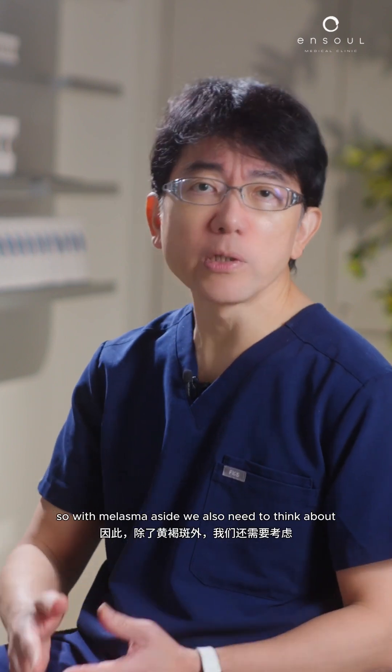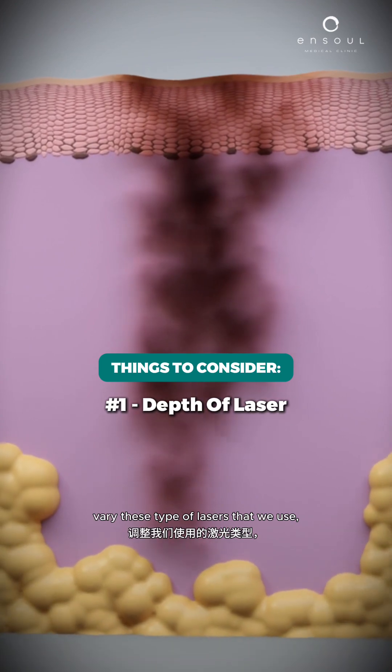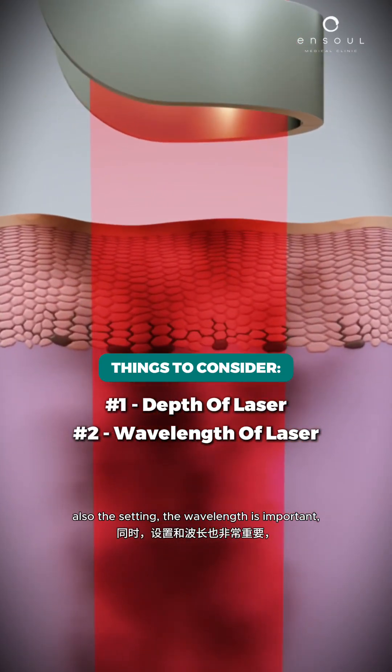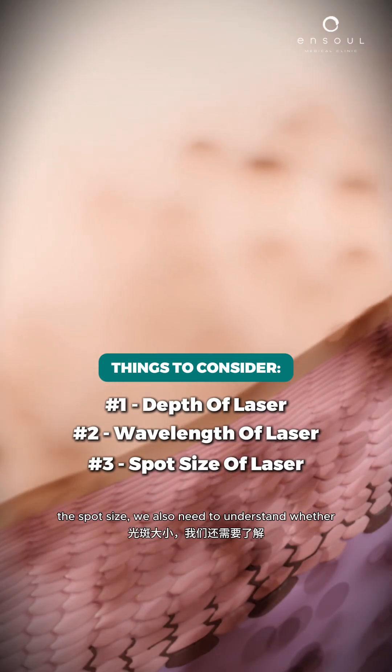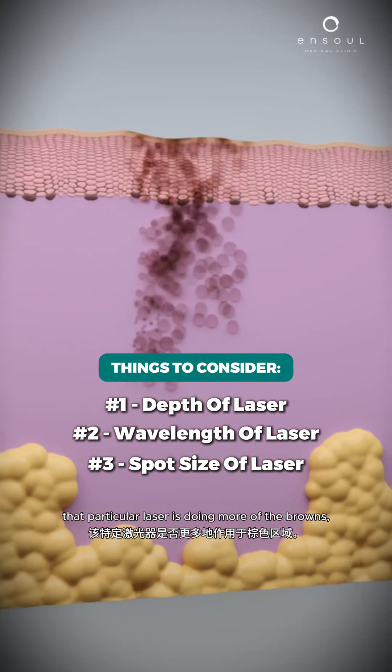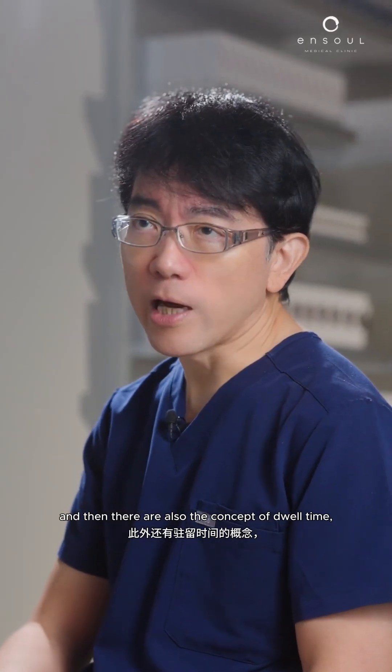So with melasma aside, we also need to think about the depth of the pigmentation. Sometimes we need to vary the type of lasers that we use, as well as the settings. The wavelength is important, the spot size, and we also need to understand whether that particular laser is doing more of the browns or more of the reds. And then there's also the concept of dwell time.